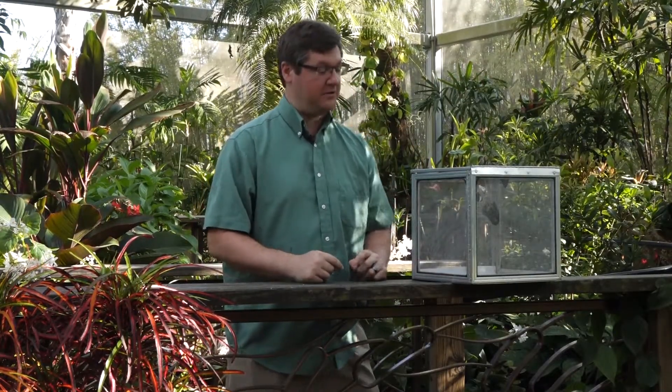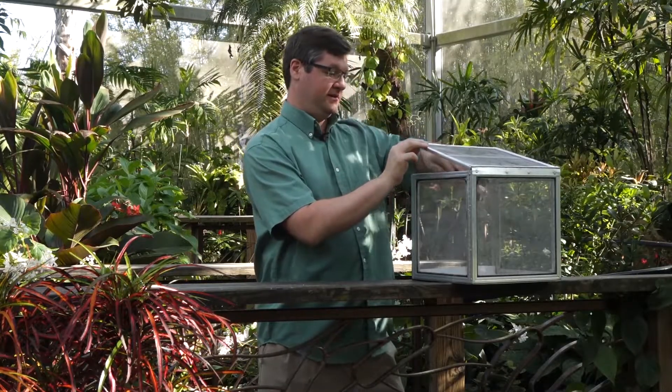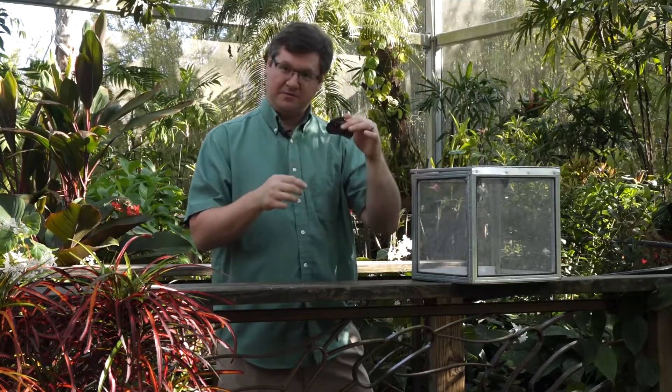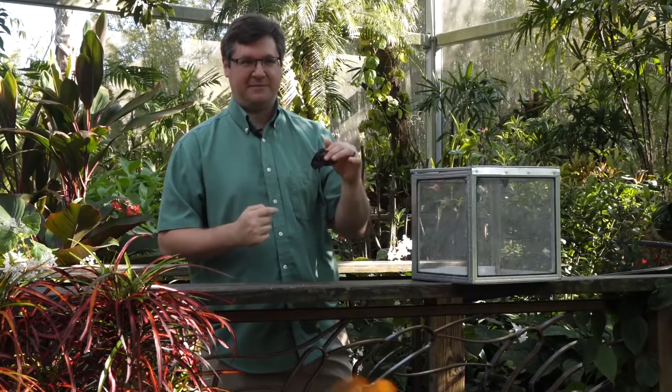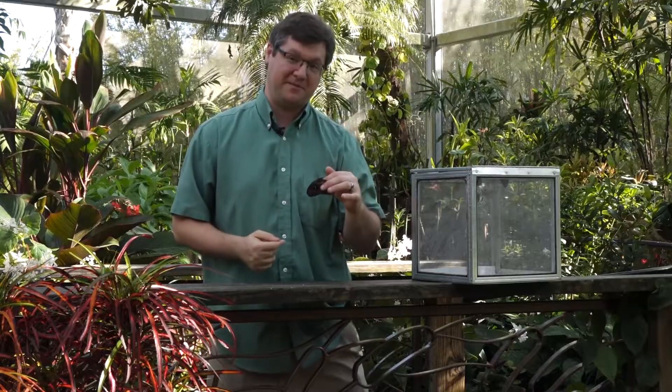Hello, welcome back to the butterfly rainforest at the Florida Museum of Natural History. My name is Ryan and today we're going to do the cousin to the blue morpho, the owl butterfly. It is from Central and South America, just as its cousin is, and it's a Caligo memnon, although that name is a bit under dispute, so you might find different things if you look up that name.